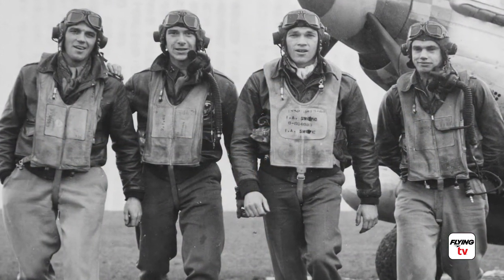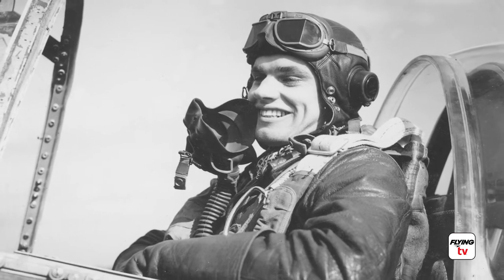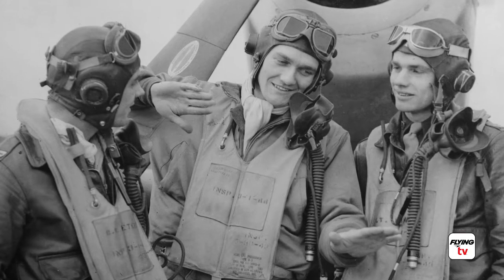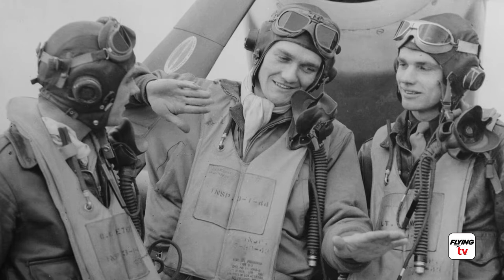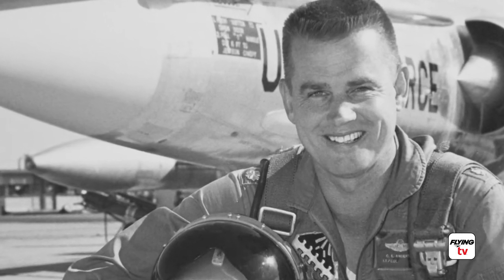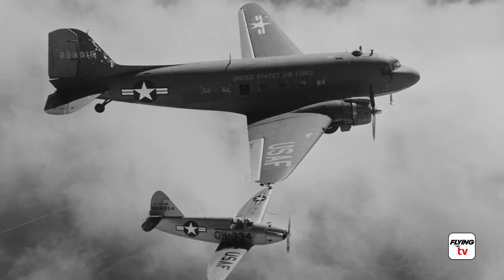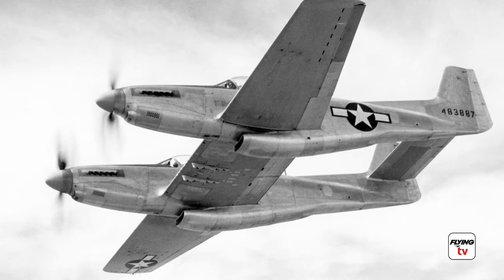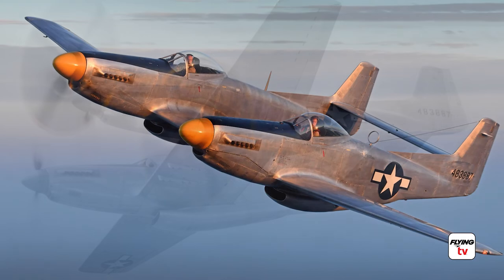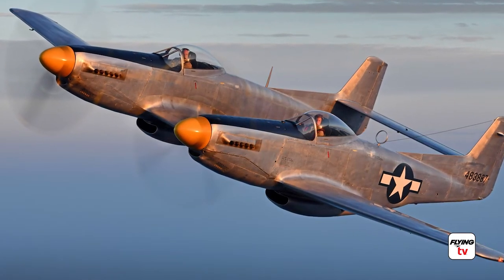One of the pilots who flew the Mustang was Bud Anderson. Today he is the highest-ranking living American fighter ace with 16 and a quarter air victories in the skies over Europe. After the war, Anderson became a test pilot at Wright Field in Ohio and what later became Edwards Air Force Base. One of the planes he flew in test was the XP-82, an attempt to make the P-51 into two P-51s.